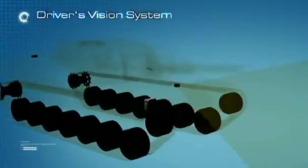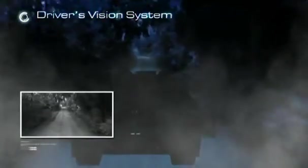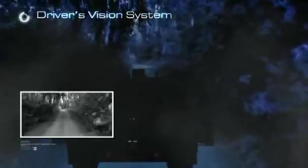Together with its 1x magnification front and rear thermal cameras, the driver's vision system provides the driver with 24-hour maneuvering capability under severe weather and harsh battlefield conditions, such as fog, haze, dust, smoke, fire, or camouflage.